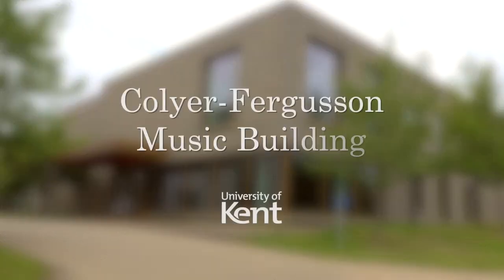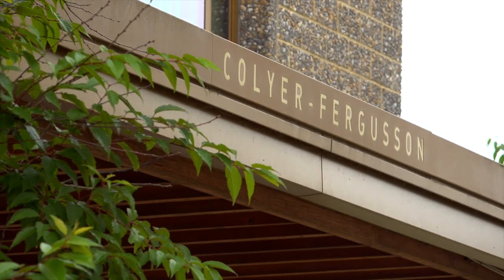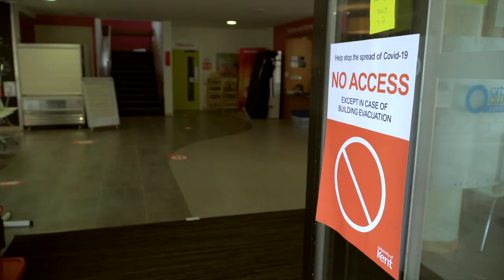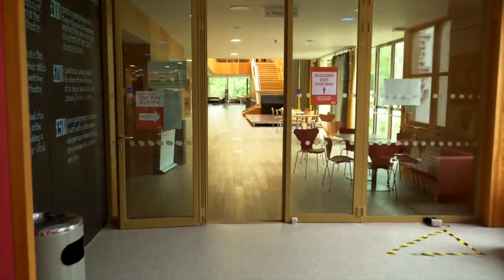Welcome to the Collier Ferguson Music Building. Whether you're a new student or returning to campus, here's a quick tour to let you know that we're open and ready for you. It's right next to the Gulbenkian Cafe and Cinema. There's a new one-way system here to make sure we're keeping socially distanced and safe.